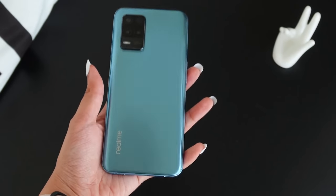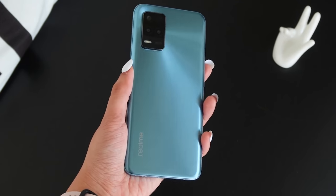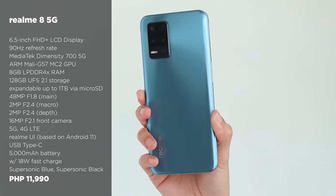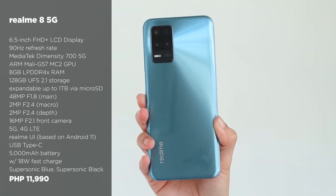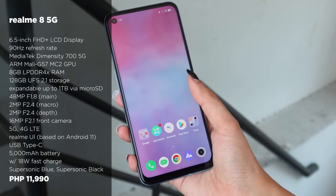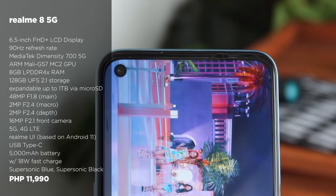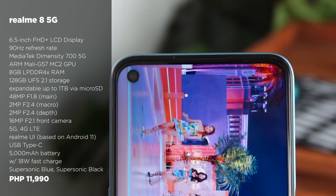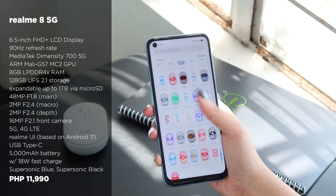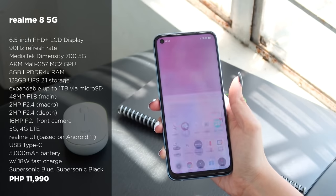We also have the Realme 8 5G. This device is slightly better than the 5G-ready POCO M3 Pro and Redmi Note 10. It comes with a 6.5-inch Full HD LCD, a MediaTek Dimensity 700 5G, and a 5,000 mAh battery. It features triple rear cameras with a 48MP main, 2MP macro, and 2MP depth sensors. For selfies, it has a 16MP front camera. The Realme 8 5G with 8GB of RAM and 128GB of internal storage is priced at 11,990 pesos.